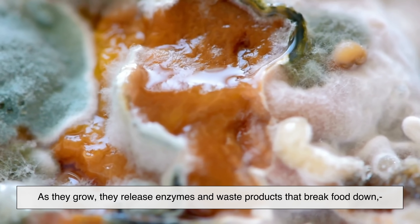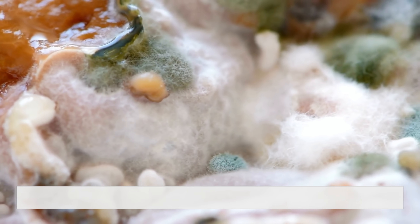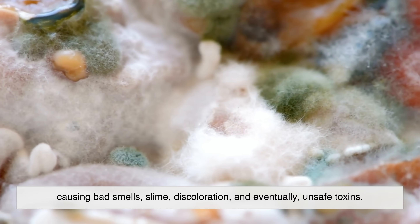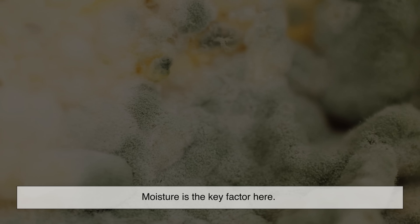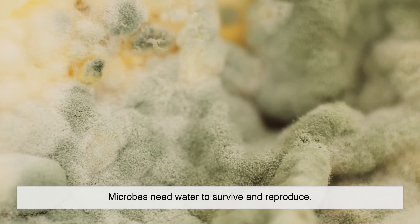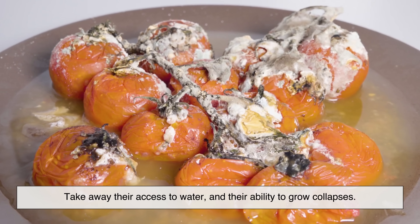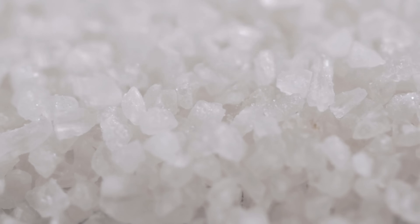As they grow, microbes release enzymes and waste products that break food down, causing bad smells, slime, discoloration, and eventually unsafe toxins. Moisture is the key factor here. Microbes need water to survive and reproduce. Take away their access to water, and their ability to grow collapses. This is where salt enters the story.